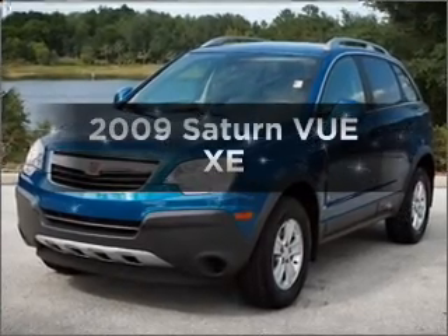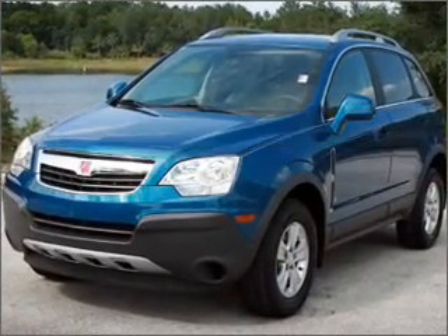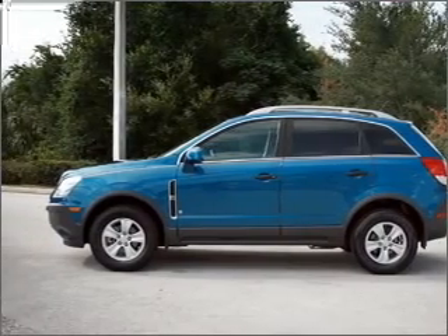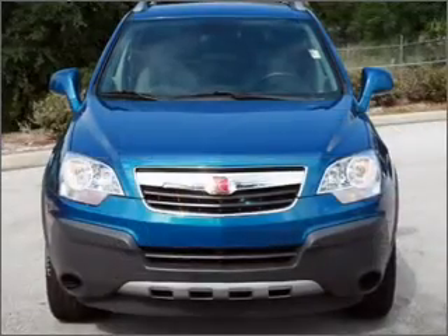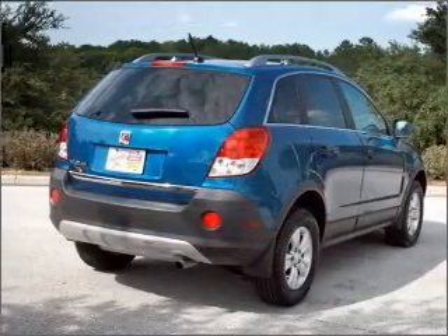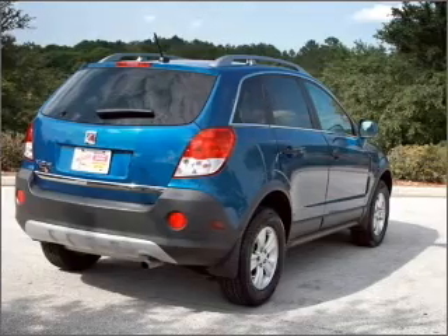Presenting the 2009 Saturn Vue. If you're looking for an automobile with great attributes, look no further. With an efficient four-cylinder engine that responds smoothly to its automatic transmission, premium wheels lend a distinctive appearance. The anti-lock braking system will keep you safe on the road.